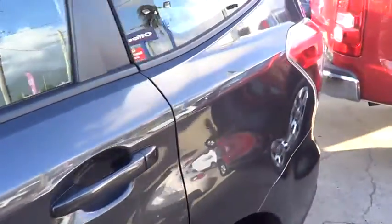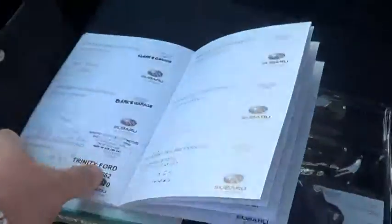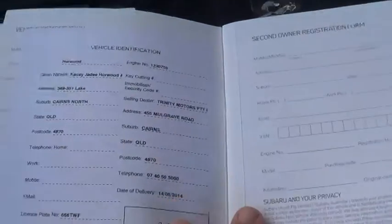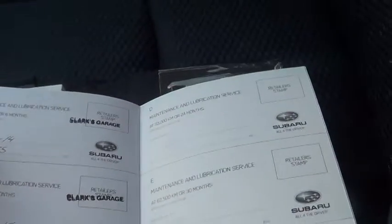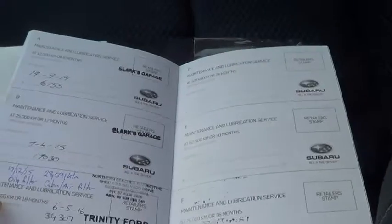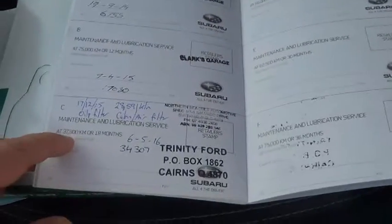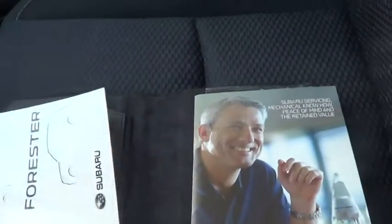Coming around the side, the panels are very nice, clean, straight, and tidy. I've just had a look at the service book — this car was originally sold by us, so it's a local vehicle. There's a Trinity Motors PTY LTD entry as the selling dealer. The services include the 12,500, 25,000, and 37,500 kilometre services — fully serviced, last one done by us, everything up to date.